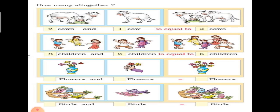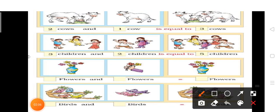How many altogether? इन सभी को count करना है। Two cows and one cow — बच्चों, आपको एक picture में दो गाएं दिखाई दे रही हैं और एक picture में एक ही गाएं दिखाई दे रही है। अब आएं इन सभी को count करते हैं — one, two, three. Is equal to three cows.